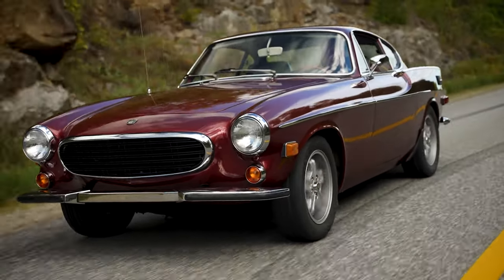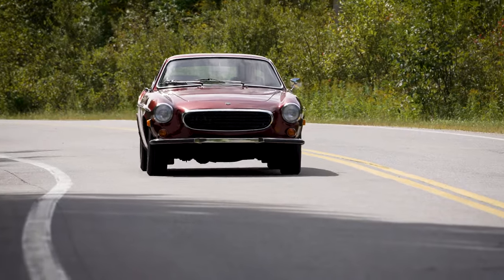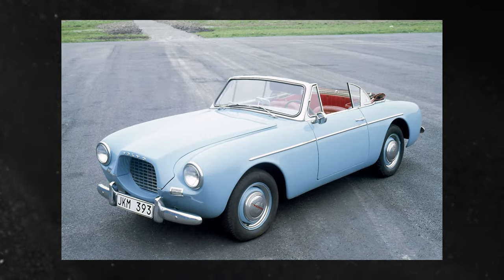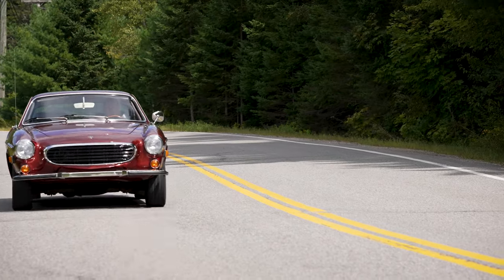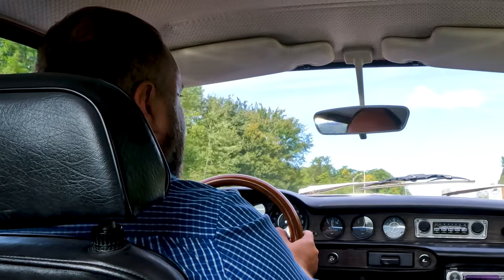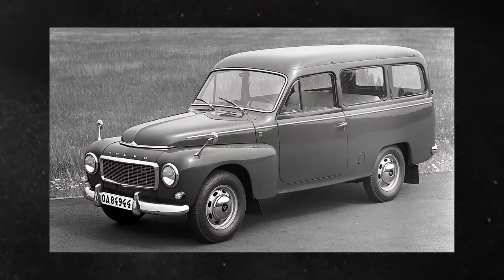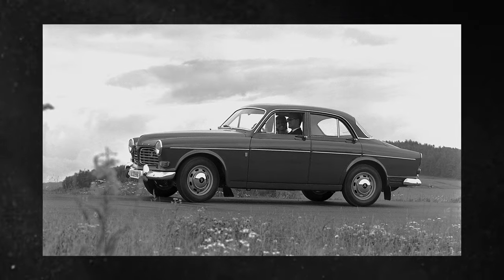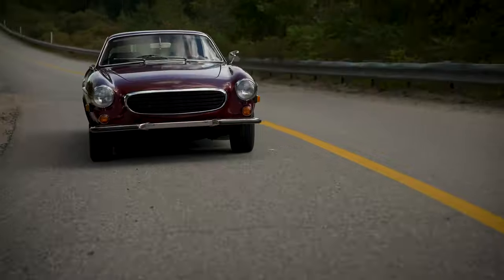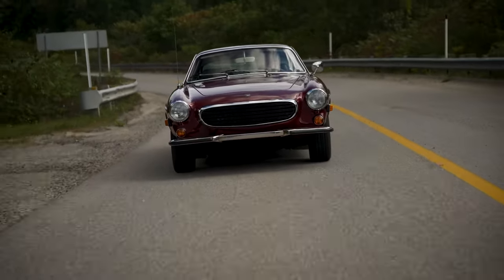The story behind the P-1800 is actually quite interesting. Volvo really wanted to enter the high-end sports coupe market. It tried in the 1950s with the P-1900, and that was kind of a failure. The P-1800 would be its second attempt. When it came out in the early 1960s, it was very underappreciated — people didn't really understand why Volvo was selling this vehicle. It was also rather expensive for the time. A Volvo sports car in the early 1960s really didn't make sense, because Volvo mostly had a reputation for making family-oriented and safety-focused vehicles. But the P-1800 just came out of left field.